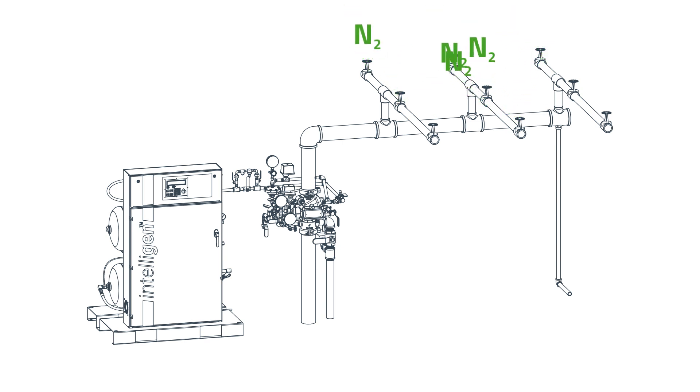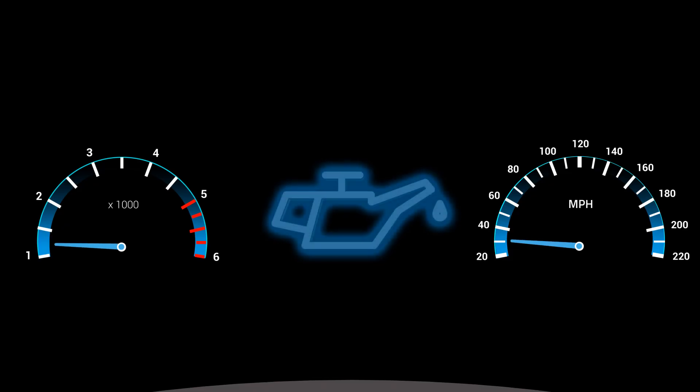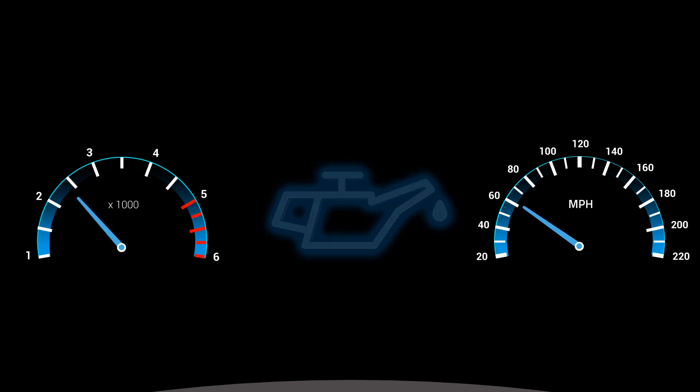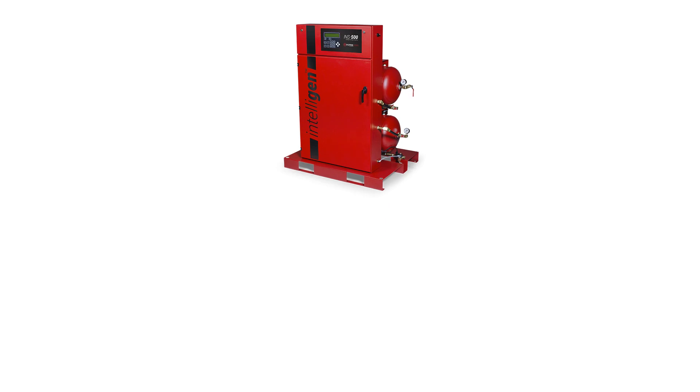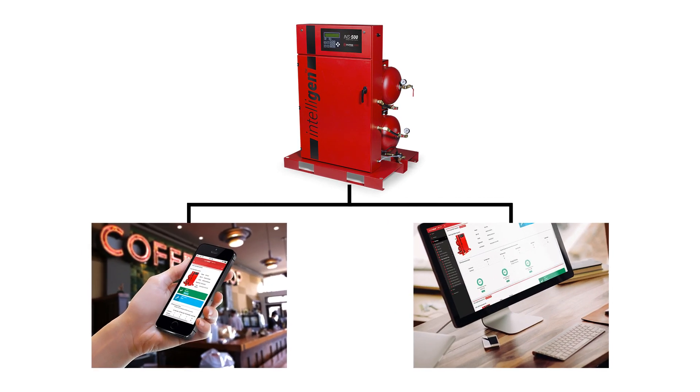If unexpected leaks or changes in pressure occur, the generator will give you advanced warnings. Similar to a car reminding you to change your oil, the IntelliGen monitors the unit's runtime and provides notification when your system needs maintenance. No guessing or forgetting about changing filters, keeping your system running at peak performance.